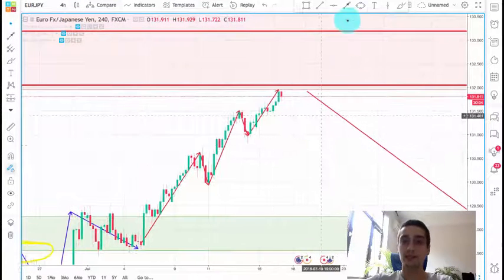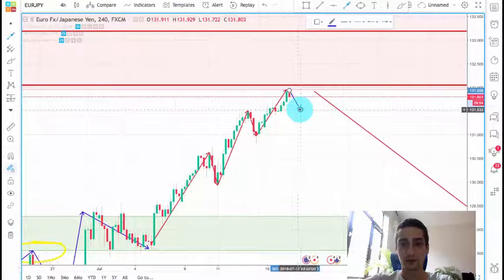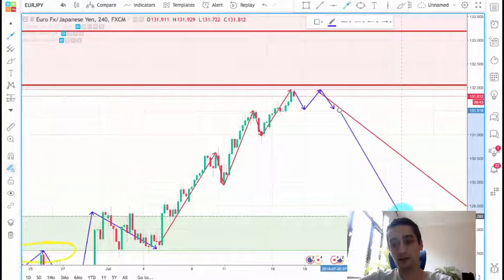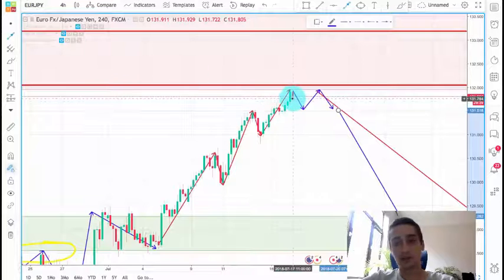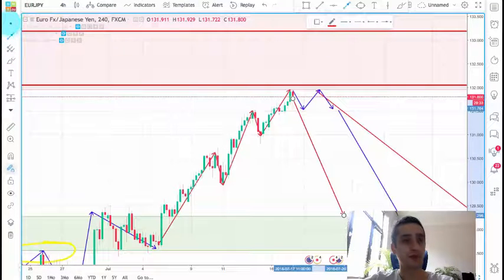This means we should be expecting either a zigzag formation — sort of a range or consolidation — and then a new downtrend to be formed. Of course, there is a chance for a direct downtrend, but it is less likely than the zigzag scenario.